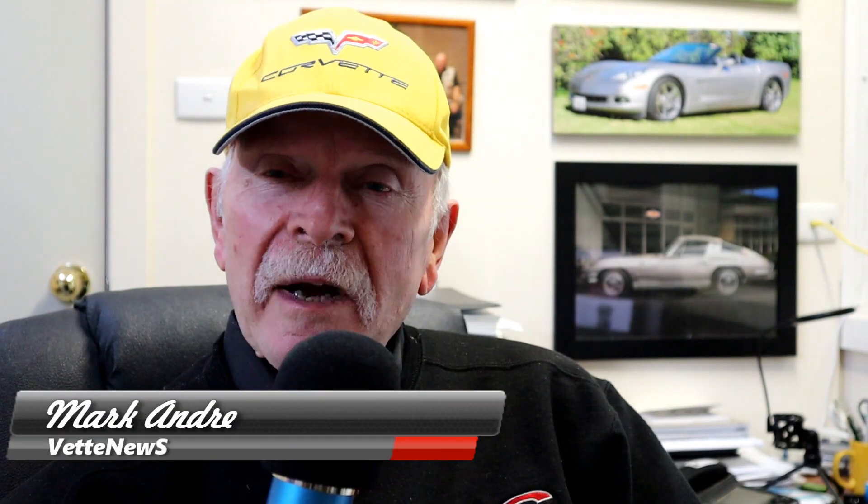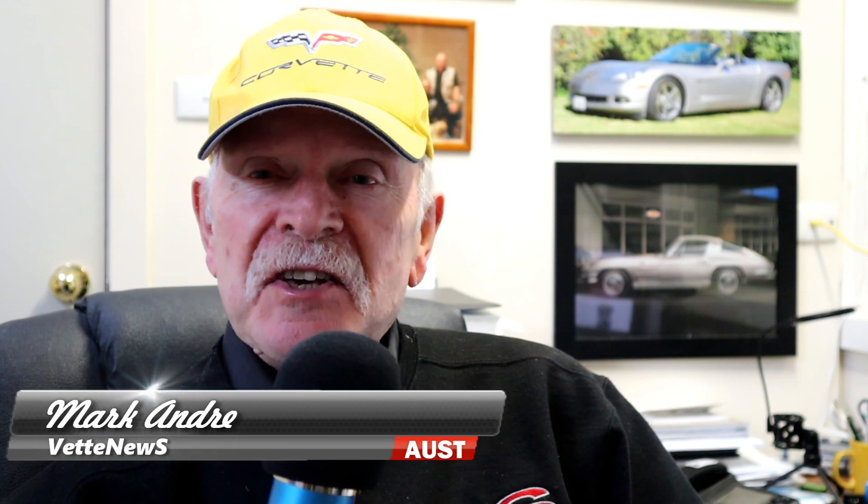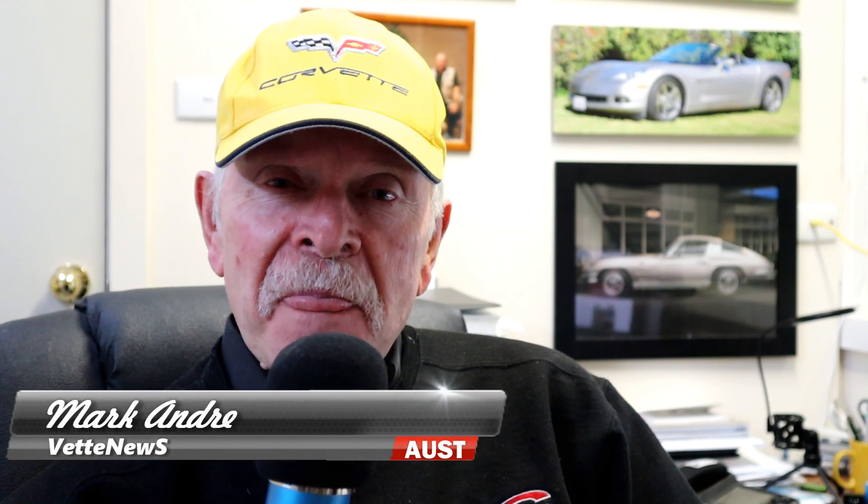Hey guys, if you're watching this video I'm sure you're well aware that General Motors is going to fit the new C8 Corvette with a DCT, or dual clutch transmission. So what is this DCT? How does it work? Is it any good? And is it the best transmission for the new Corvette? Are there any downsides to a DCT? Well stay tuned and I'll give you a quick rundown on how a DCT works and why I believe it's the best transmission for the new C8 Corvette.